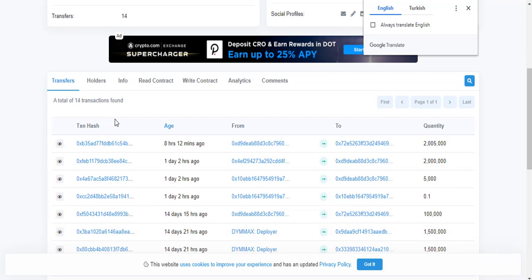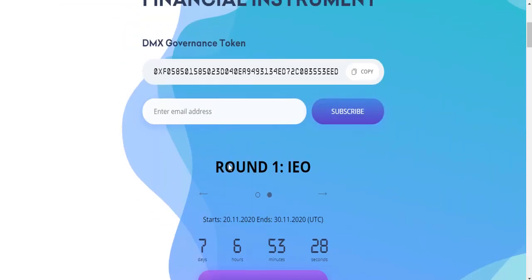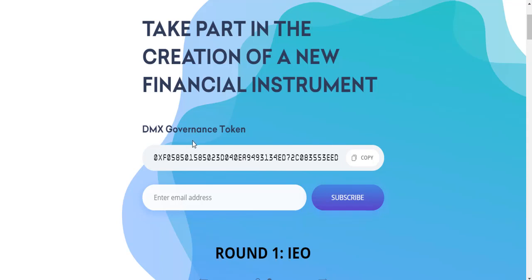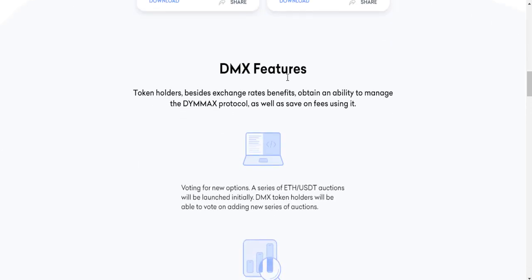This project will be a very big campaign because it has a very solid base as a blockchain and DeFi project. You can buy the DMX governance token on the IEO, with around seven days and six hours remaining on Probit Launchpad. DMX token holders, besides exchange rate benefits, obtain the ability to manage the DMX protocol and save on fees when using it.